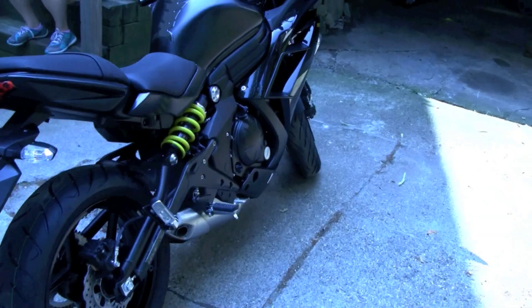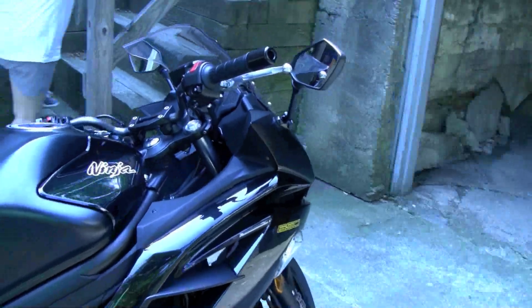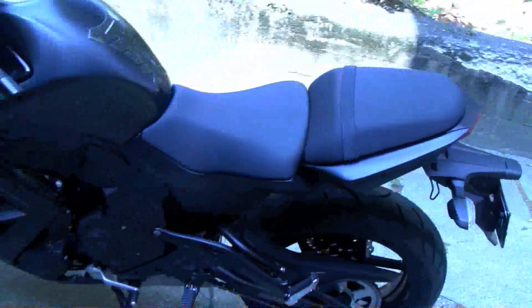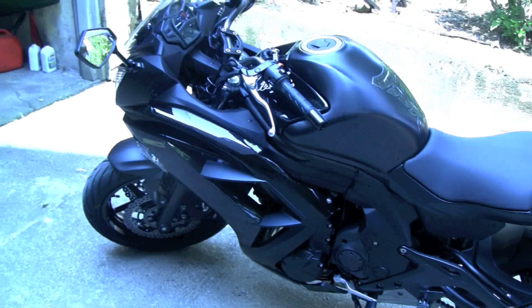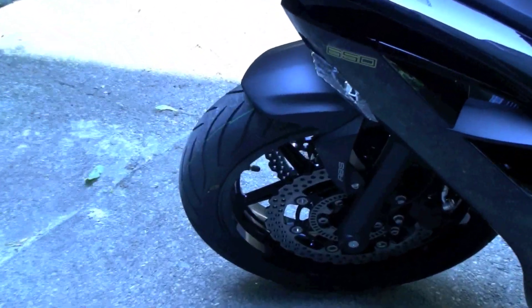What's up people — have I lost my mind or what? This is mostly for my buddy Gil. Brand new 2013 Ninja 650 with ABS brakes.